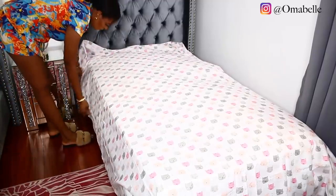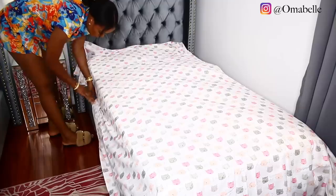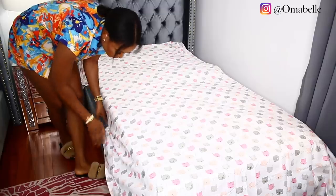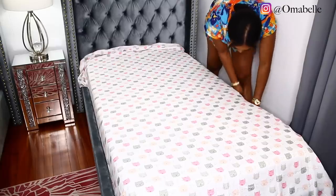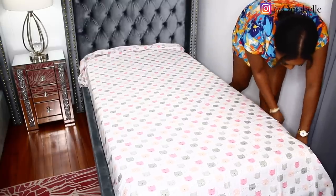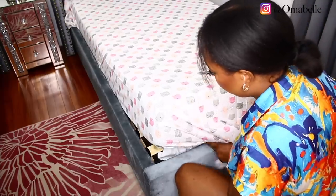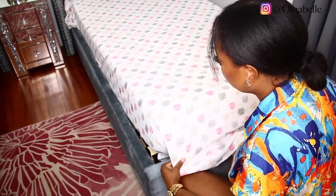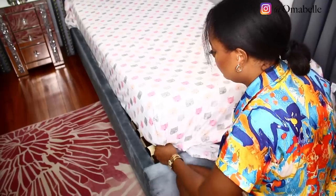I'm putting on the flat sheet — I absolutely love it. It's high quality, picked up from Amazon. I love that it has kitty cats on it, and my kids were so excited when they came back from school — they were like, 'Oh my gosh, Mommy, thank you so much!' I love the color pink and gray, and their room actually consists of pink and gray, so it matches perfectly. Please hit that like button if you're enjoying this video.